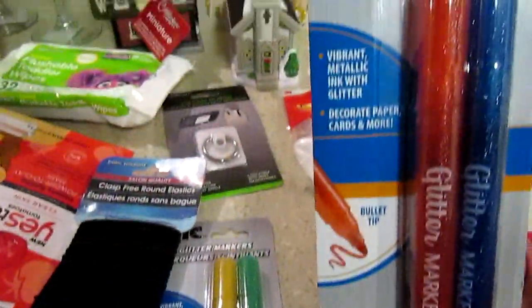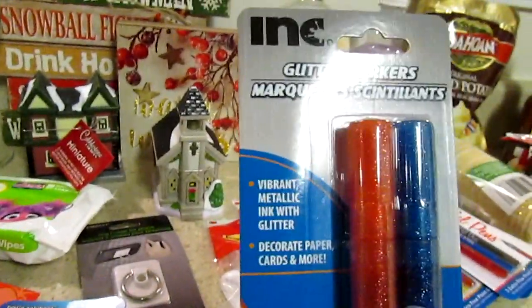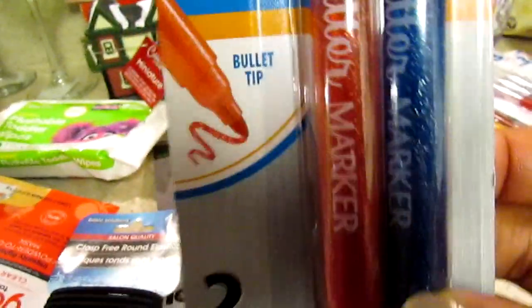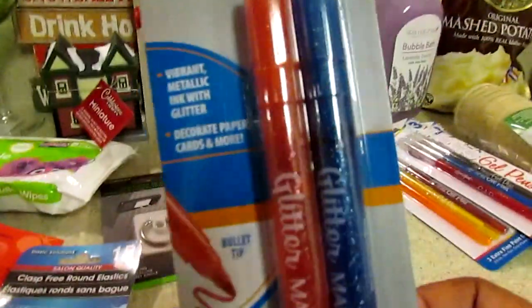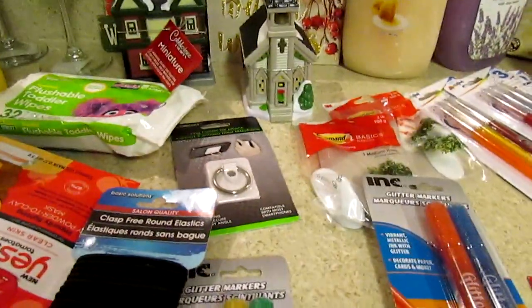I also thought these glitter markers were neat — I had to really look at them. They have a bullet point tip. This one is blue and orange, and the other is green and yellow.